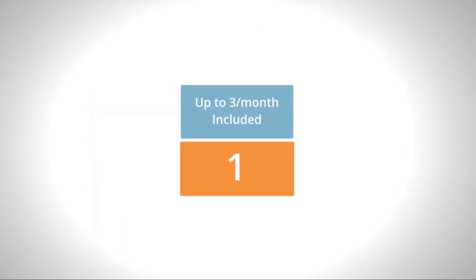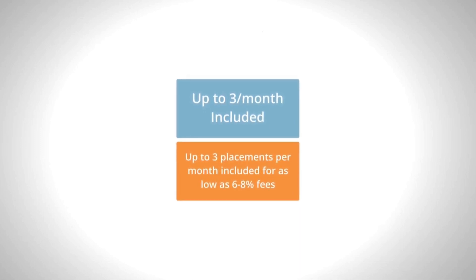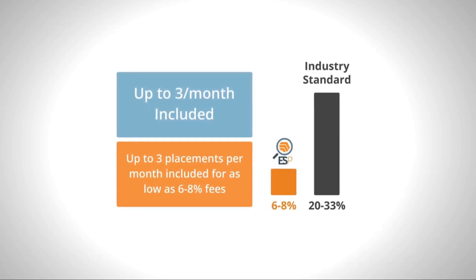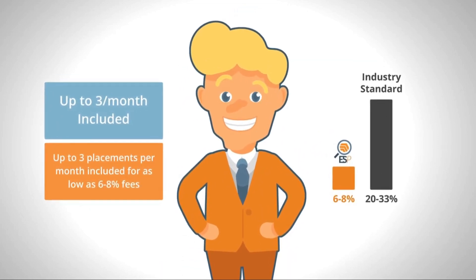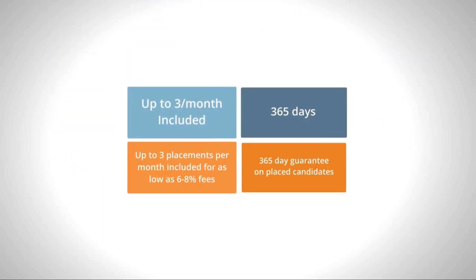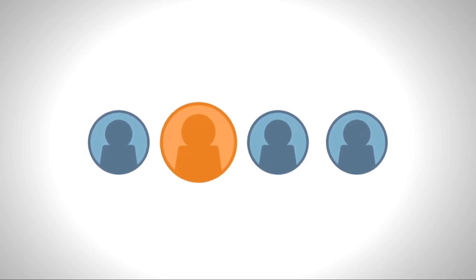You'll prepay for one, two, or three placements per month for fees as low as 6-8% of the candidate's salary, as compared to the 20-33% industry standard. Your dedicated US-based recruiter and account manager will work together with your team to fill the roles. And because we're committed to matching you with the right candidate or candidates, we provide a 365-day guarantee. If the candidate leaves for any reason or is fired for cause during the guarantee period, we will replace at no charge.